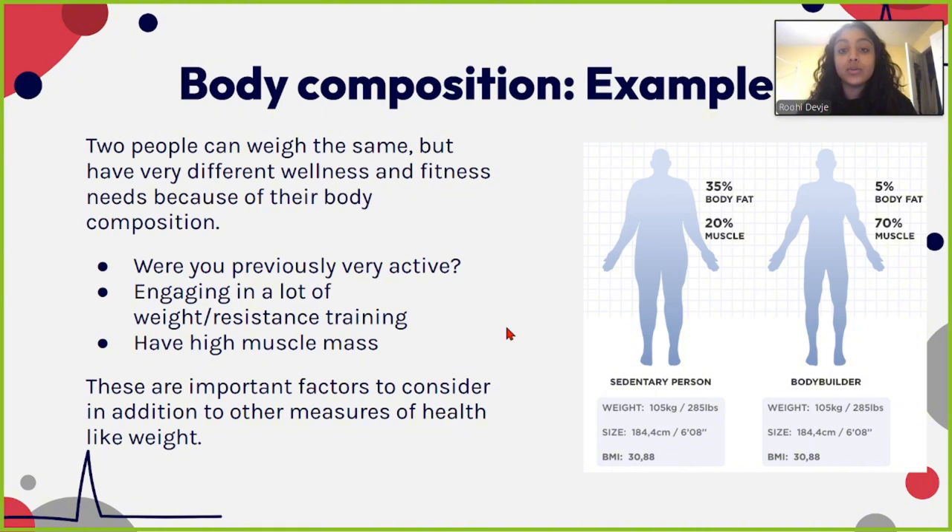It's important that body composition is used as a measure as opposed to just weight alone. Two people can weigh the exact same but have very different wellness and fitness needs because of their body compositions, depending on activity level, resistance training, and muscle mass. In this figure, the person on the left has 35% body fat and only 20% muscle and is sedentary, whereas a bodybuilder on the right has 5% body fat and is 70% muscle. While this is a drastic comparison, we might not be getting the full picture just by looking at weight alone.